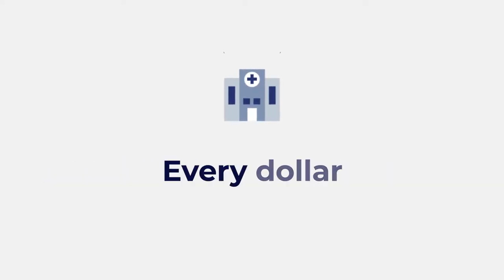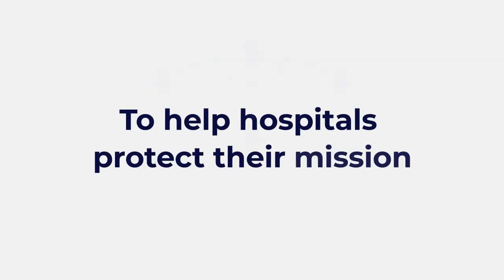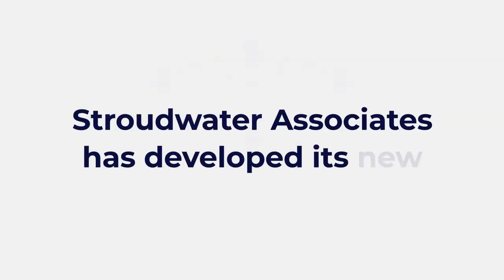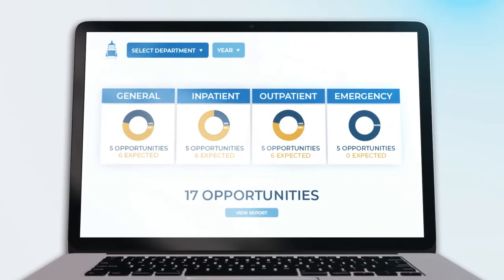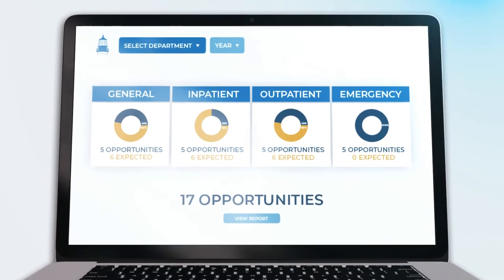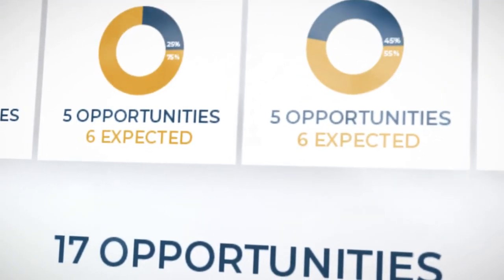At Critical Access Hospitals, every dollar has a direct impact on the care it can provide its community. To help hospitals protect their mission, Stroudwater Associates has developed its new cost report tool — a cloud-based web application to educate leaders about how to optimize financial performance and operations through the lens of their Medicare cost report.